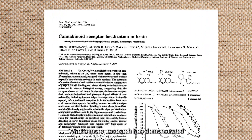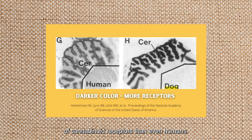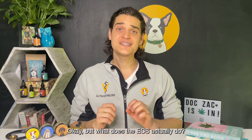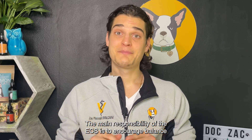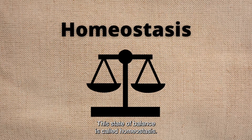Research has demonstrated that in some areas of the body, dogs have a higher concentration of cannabinoid receptors than even humans. The main responsibility of the ECS is to encourage balance by modulating the rest of the body's systems and organs. This state of balance is called homeostasis.